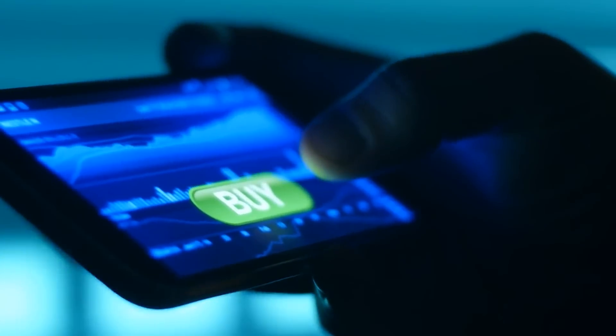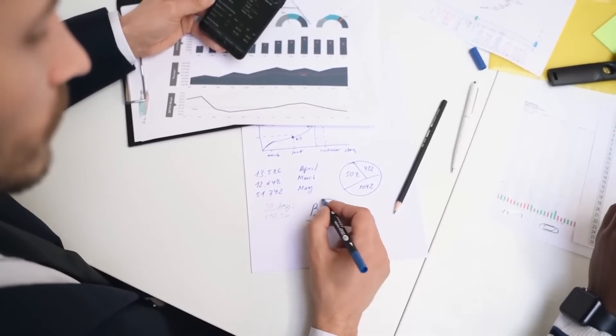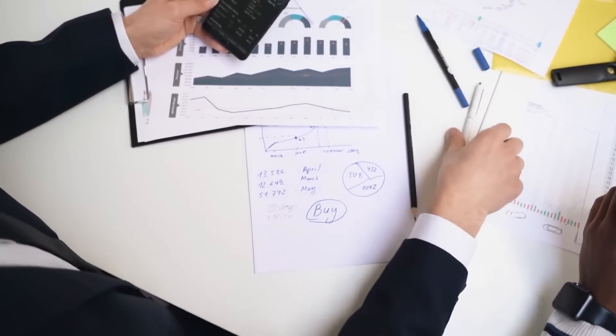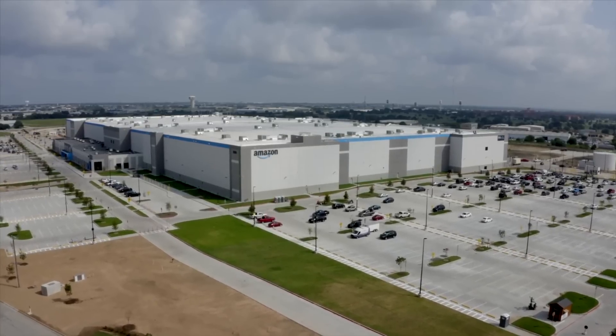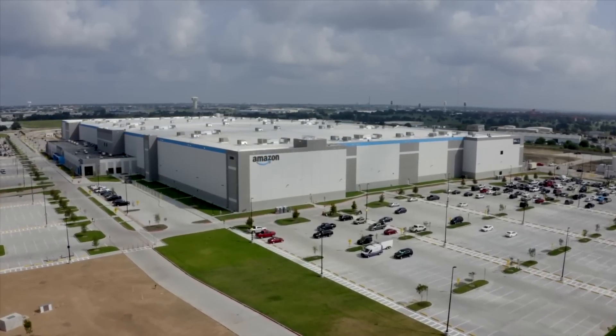Without a doubt, Amazon stock is a great buy at the current price. But what do you think about Amazon stock? Is it a buy at the current price? Let us know your thoughts in the comments section, and don't forget to tell us what your valuation for Amazon is. If you would like to know what companies like Amazon have been up to these past few days, go ahead and click on the next video on your screen. See you there.